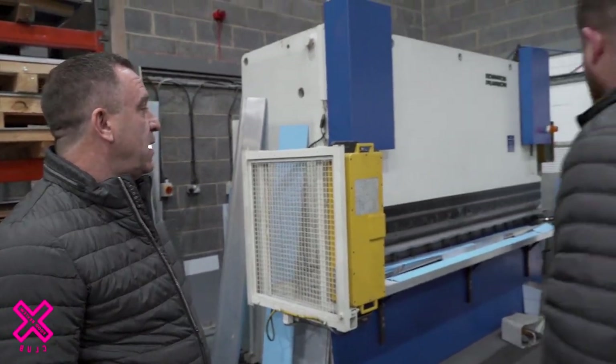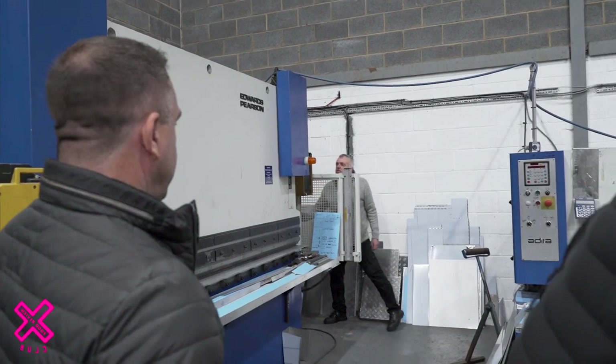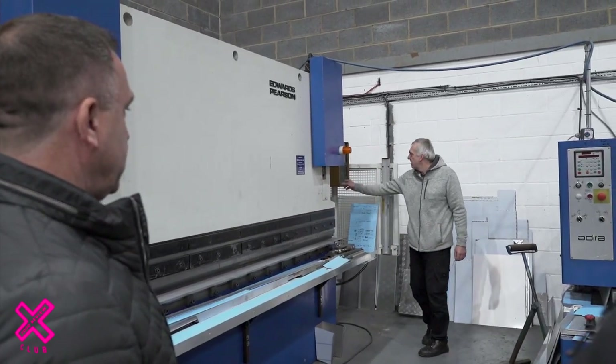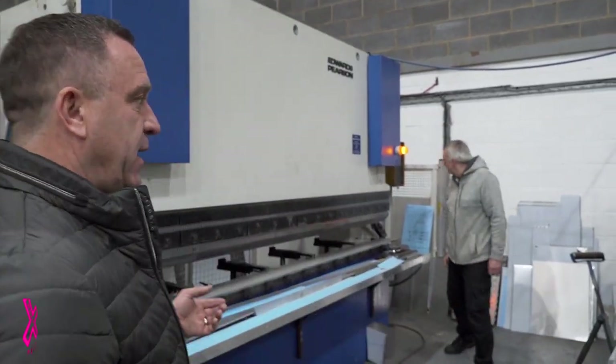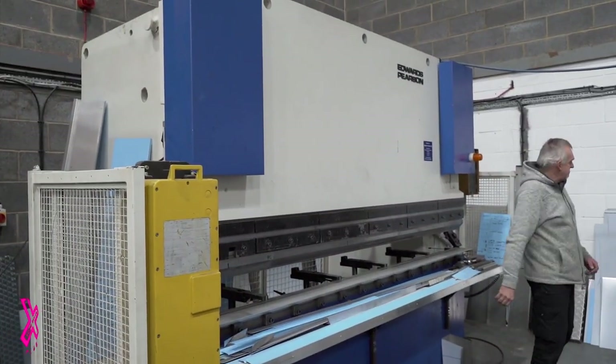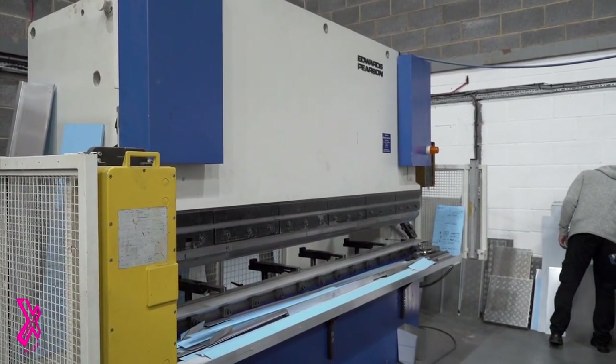How long till this one's done then? This will be ready in about five days. What are we doing here then? This is the CNC folder, which we've got to set up first. Basically, the difference in doing it manually or doing it on a CNC machine is we can do repetitive folding to the millimetre.